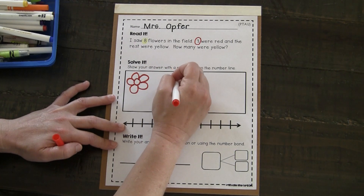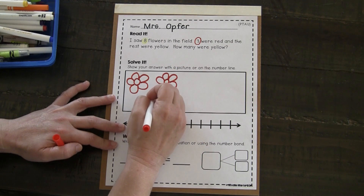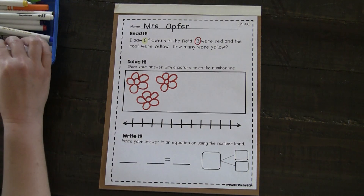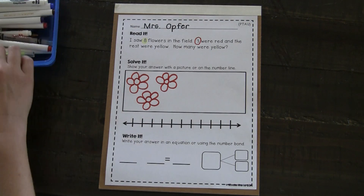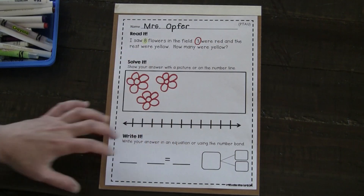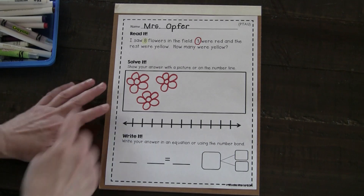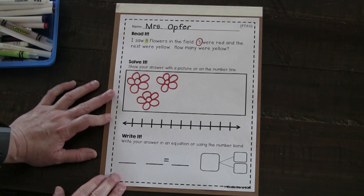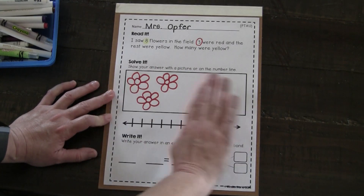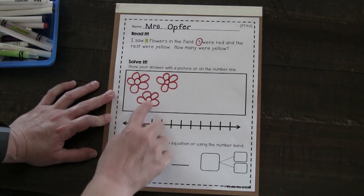One, two, three. Three were red. And the rest were yellow. I know I have eight in all, so I know that in my picture box I shouldn't draw more than eight total, and I already have three.